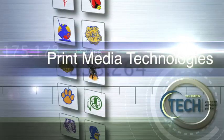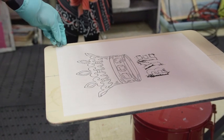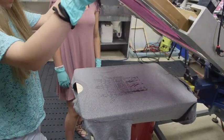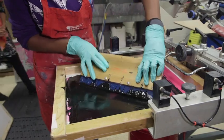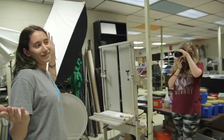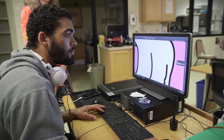Print Media Technologies: Printed messages and images are all around us and influence our world in many ways. In Print Media Technologies, we take ideas from concept to printed product. Learn how to print on almost any surface using the latest imaging technology and production methods. This class will push your creativity to new levels as we take design and graphics beyond two dimensions. Print Media is all about developing tomorrow's imaging professionals to reach success in both career and life. Course content includes graphic design, offset press operation, binding, photography, and more.